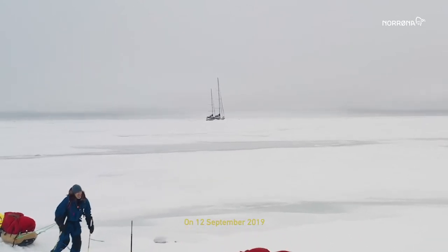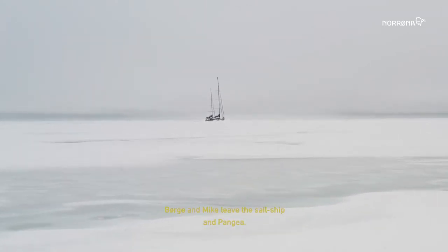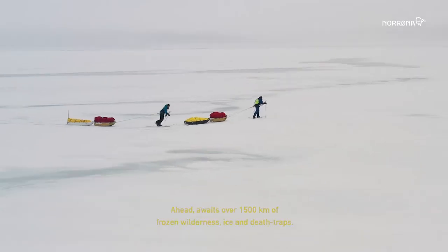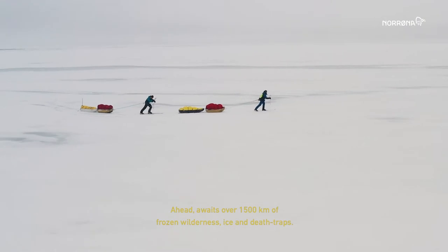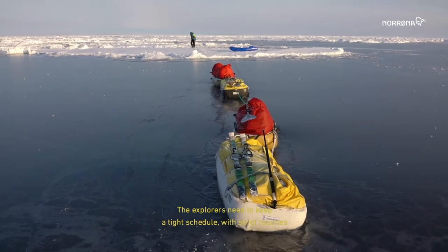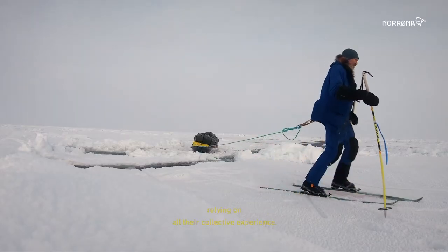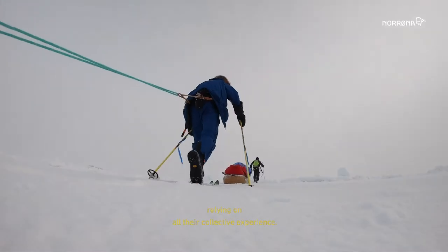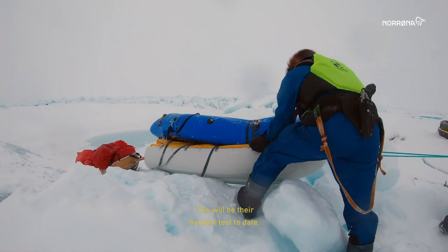On the 12th of September 2019, Børge and Mike leave the sailship Pangaea. Ahead waits over 1,500 kilometers of frozen wilderness, ice and death traps. The explorers need to keep a tight schedule with strict routines, relying on all their collective experience. This will be their hardest test to date.